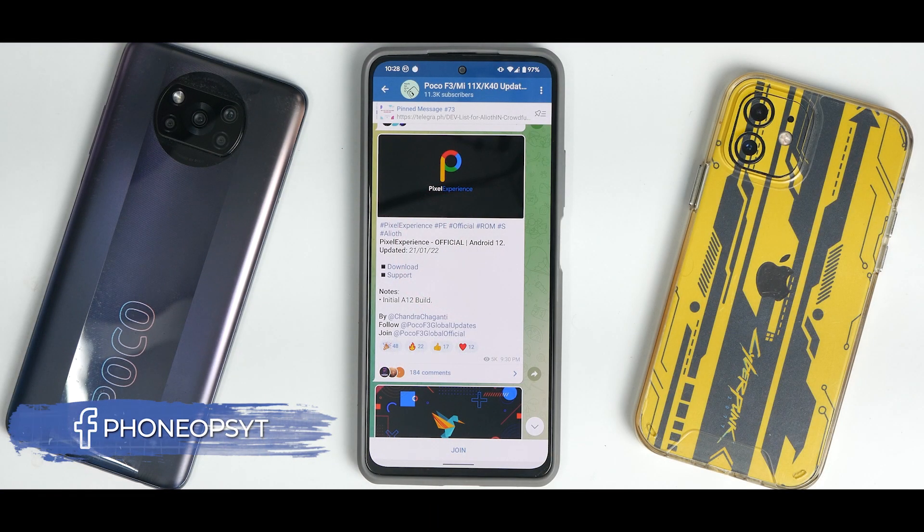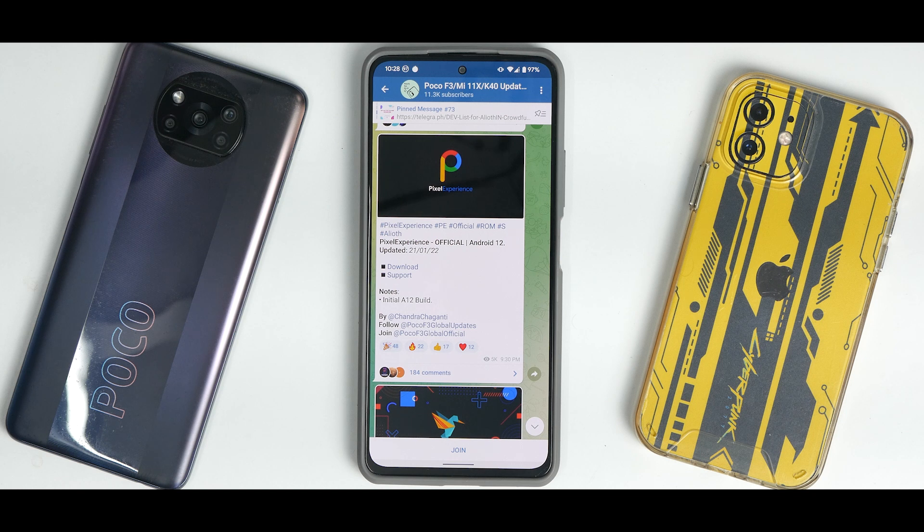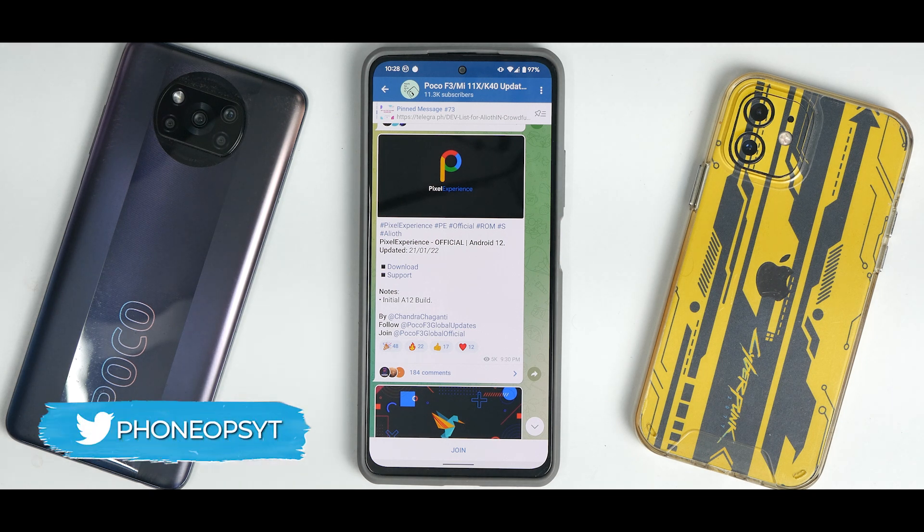Whenever I start a video, what you see here is the Telegram updates channel. We also have a Telegram channel with more than 1700 members, so join Phone Ops on Telegram. You can also follow us on Instagram, Twitter, and Facebook. Now let's see what we have on hand.